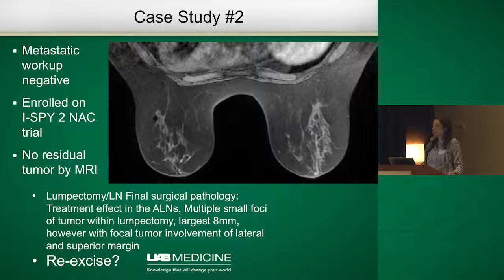Her options were discussed — mastectomy versus lumpectomy — and she ultimately decided to undergo a lumpectomy with axillary lymph node dissection. On final pathology, she had multiple small foci of tumor within the breast, a complete response within the lymph nodes with treatment effect, but within the lumpectomy specimen the largest focus of tumor was eight millimeters. She had focal tumor involvement in both the lateral and superior margins.